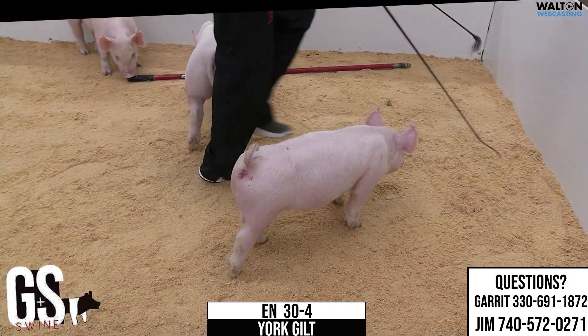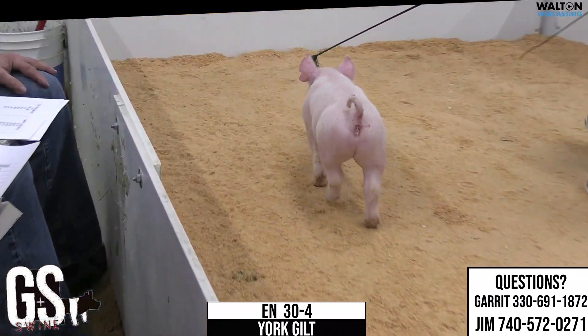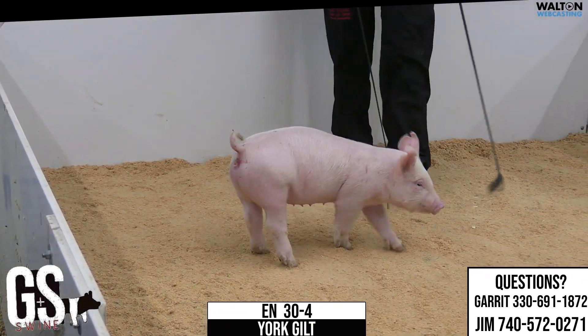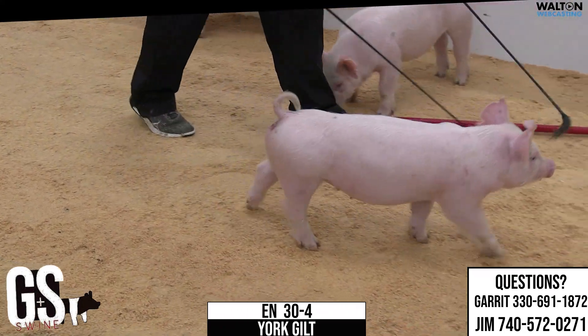A 30-4 Yorkshire Gilt there on the whip, and maybe in relation to our mates, another one that probably resembles a few of the others we're going to see in terms of being just a little more moderate. Those 30s are Yeti Kingpin Dominator.